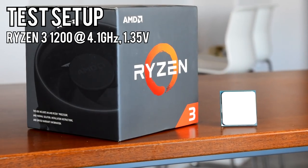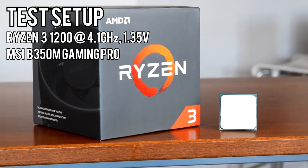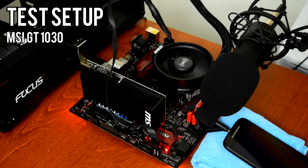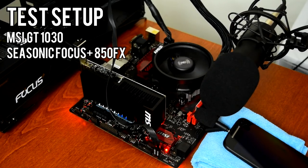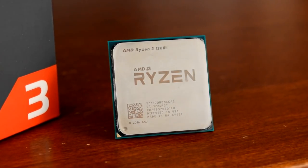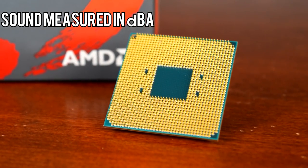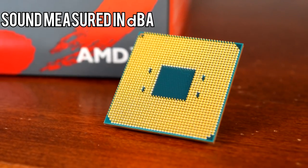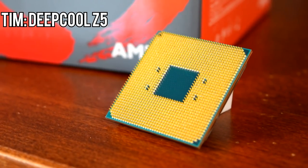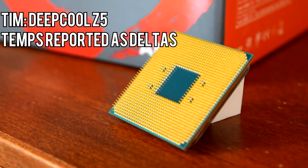The test setup today is my Ryzen 3 1200 overclocked to 4.1GHz at 1.35V on an MSI B350M Gaming Pro motherboard resting on my desk in open air. Because I'll be measuring sound levels and recording audio of the coolers, I'm using a passively cooled GT 1030 and Seasonic Focus Plus 850FX power supply which can run fanless under about 30% load, so the only noise coming from the system is from the CPU cooler itself. Sound levels measured in dBA and the audio recordings were taken from 4 inches in front of the fans — recording this close ensures that background noise is effectively overpowered to give a more accurate level for comparison. Finally, all coolers were installed with Deepcool Z5 thermal paste and all temperatures are reported as deltas, degrees above ambient temperature.